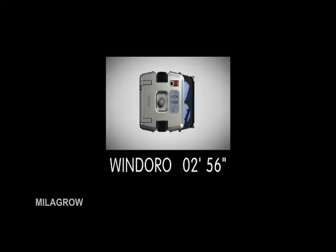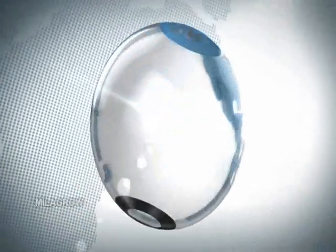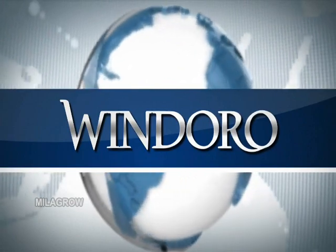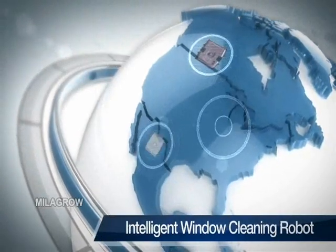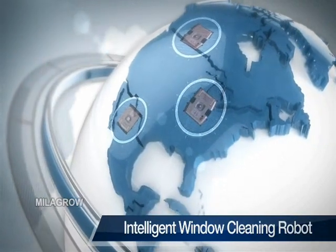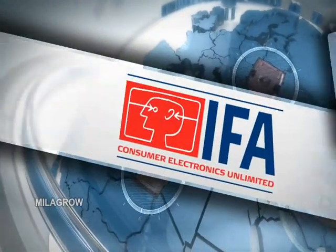Milagro. Built with our exclusive technology, this intelligent window cleaning robot has received enormous acclaim from a number of international expos, such as IFA 2011 and CES 2012.